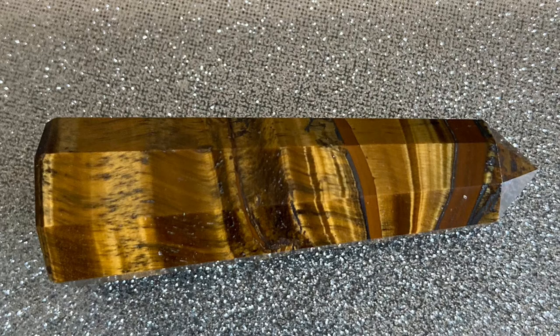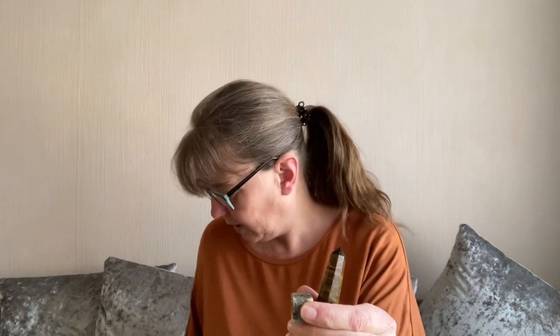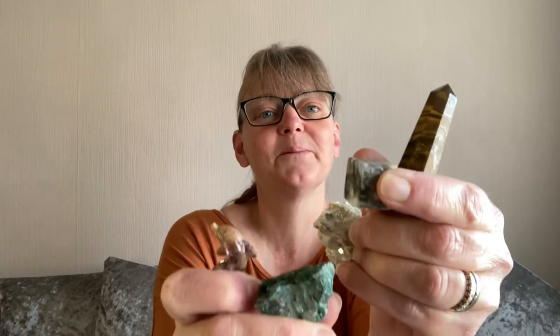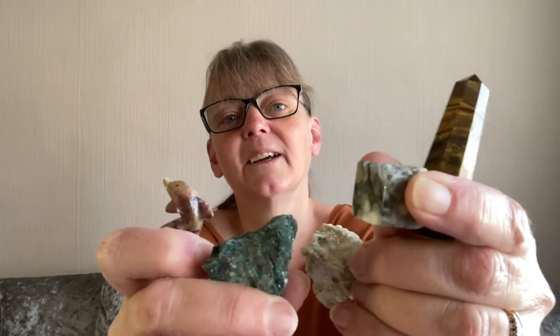So those were our five crystals in the box. There we have it — soapstone, mica, fuchsite, ocean jasper, and a tiger's eye. Thanks for watching. I will see you in the next video. Bye!